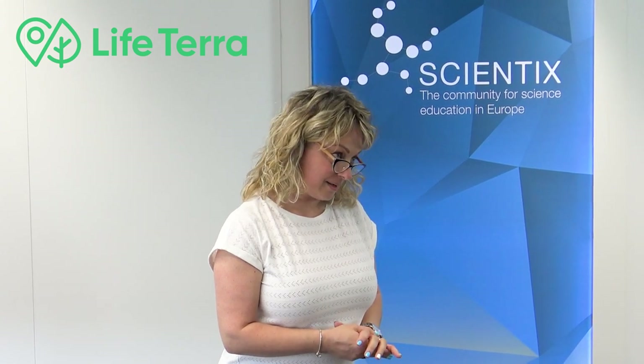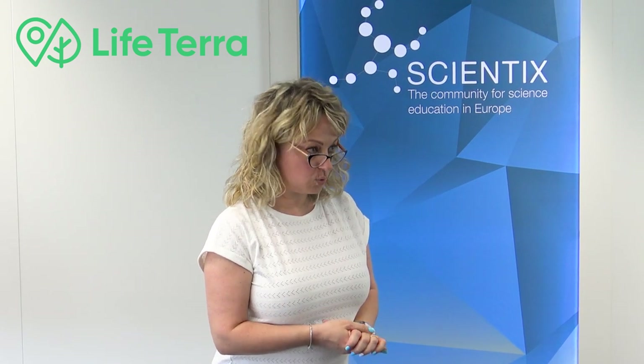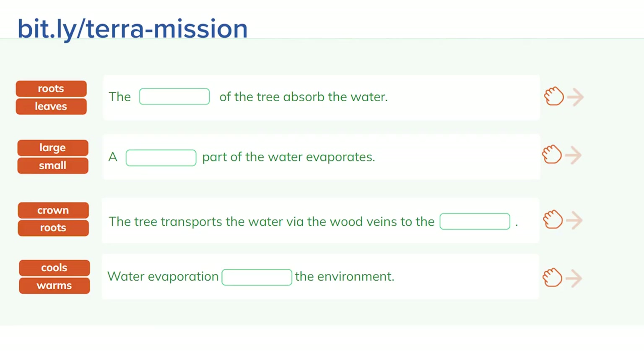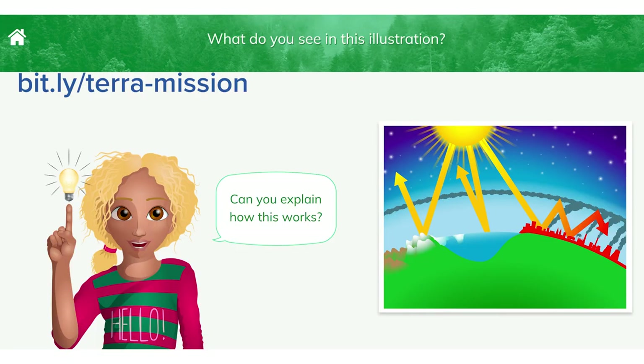Can you please tell us what activities or games we can use in this Terra Educational Pack? In this Terra Mission Pack, you can find activities, materials or games like filling blanks, drag and drop, crosswords, polls, multiple choice questions, quizzes, videos, describing images, and so on. With these materials and tools, learning becomes fun.